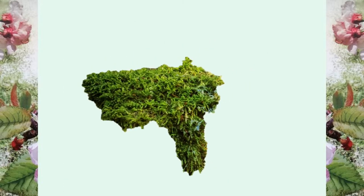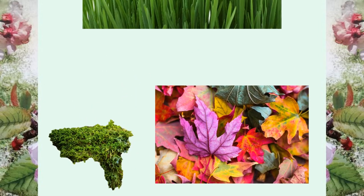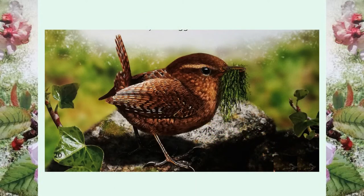He uses moss, leaves and grass to make it strong and snug. A male may make more than five nests, but a female chooses just one of them. Then she lines it with soft feathers and lays her eggs inside.